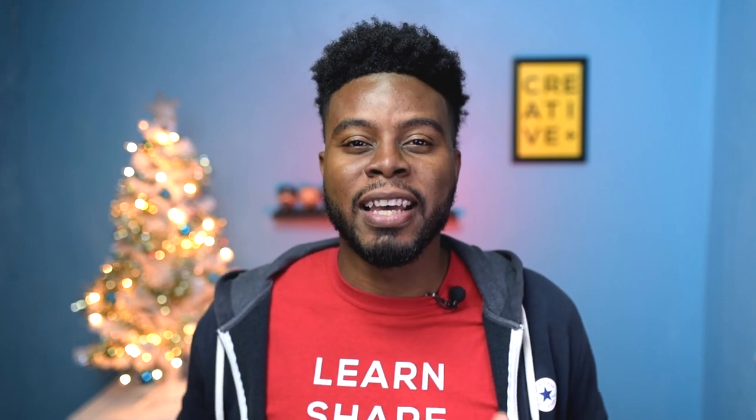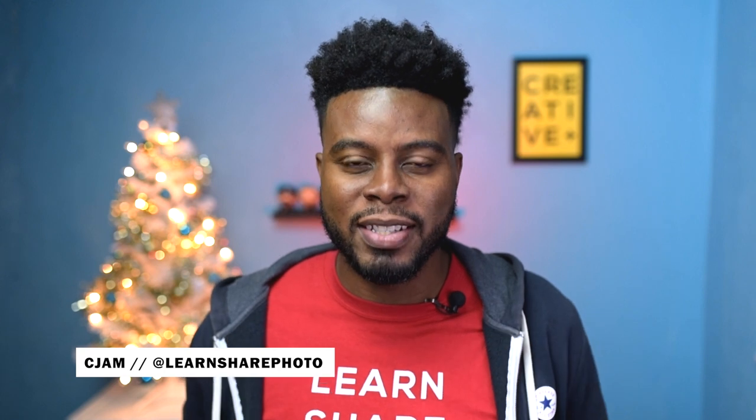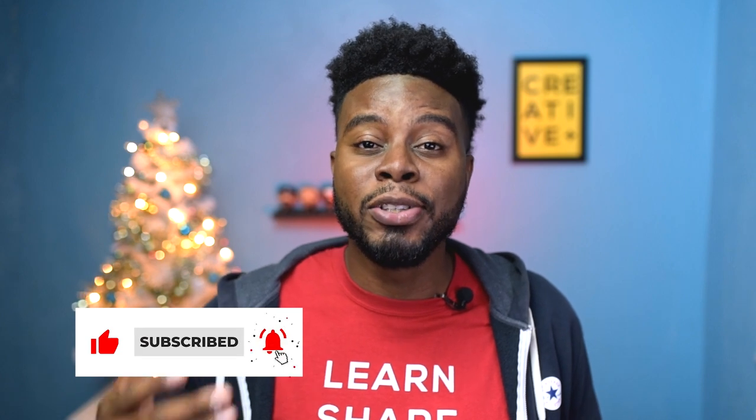It is the season of giving and in this video I'll share with you some of the coolest little items that will make perfect gifts for the photographer in your life. Welcome back to the channel, my name is CJAM. A lot of these things I'm going to be recommending today are stuff that I've either owned or used in the past, or still use and own today. It's not just for the holiday season — they make great birthday gifts or graduation gifts. The photographer in your life will appreciate any one of these items.